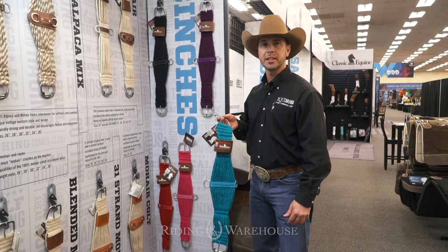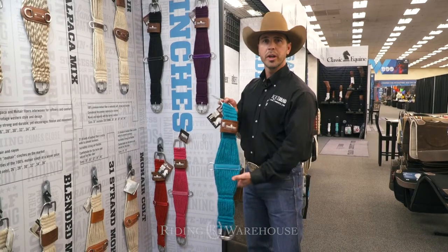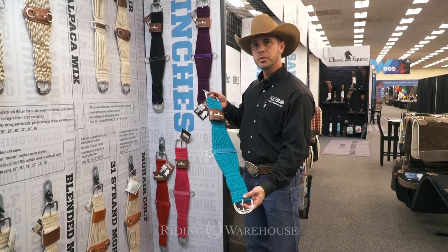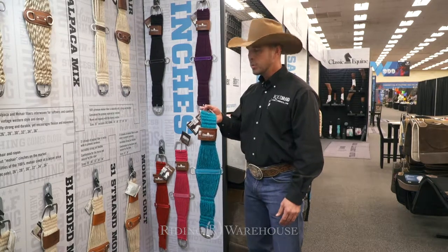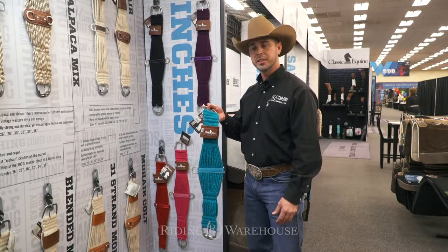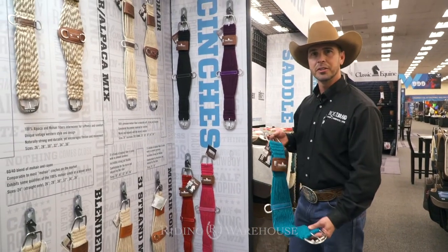Hi, this is Jody Crossweight with Class Geek Wine. We're here in Denver at the Wesa Mart with Riding Warehouse highlighting some of our new 2019 products. This one here is the 100% mohair cinch. It comes in five cool new colors.